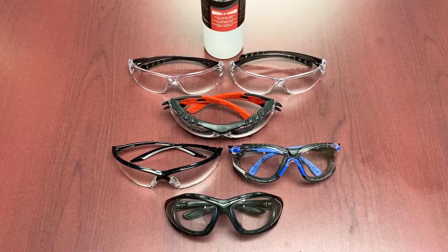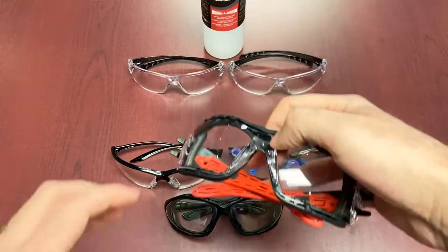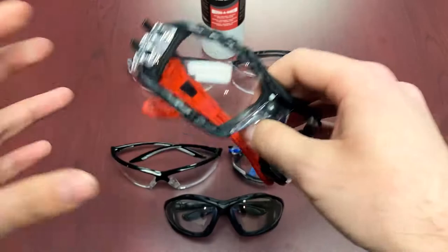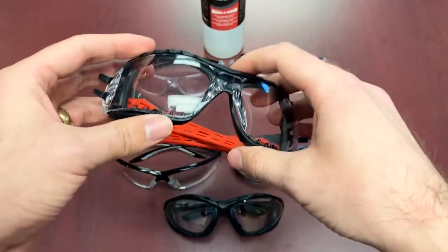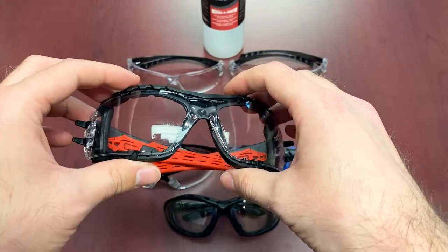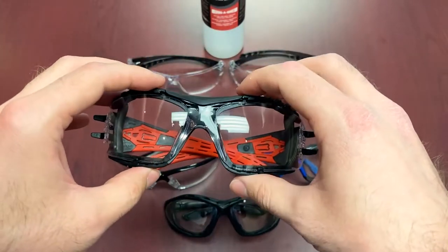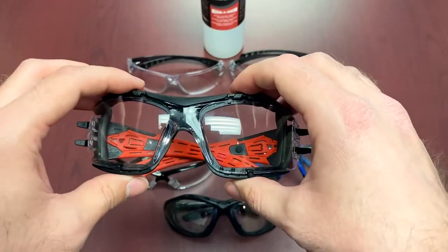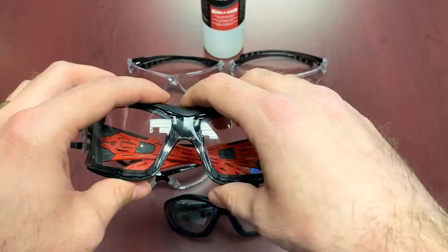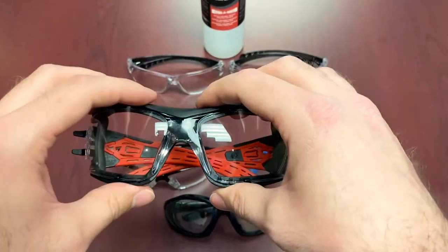First up is the DSI Volcano, a gasketed eyewear with a removable gasket. These have the 4A coating — that's anti-fog, anti-scratch, anti-UV 99%, and anti-static. It's available on different types of eyewear. The 4A coating is a permanently bonded coating to the polycarbonate using proprietary technology, providing users with superior abrasion and anti-fog resistance.